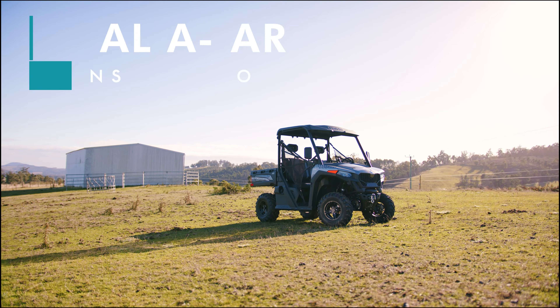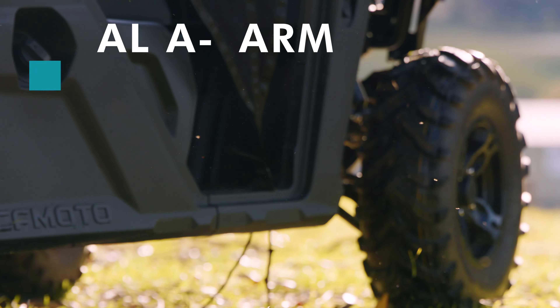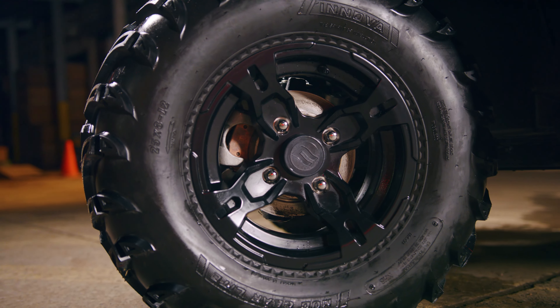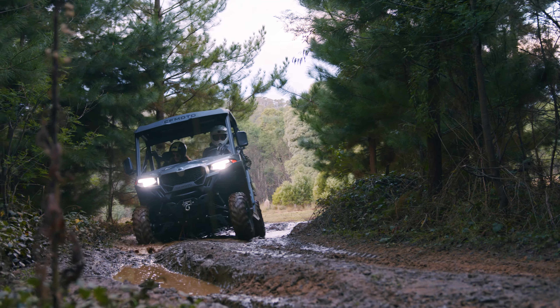Dual A-arm suspension ensures a smoother ride, and all-terrain tires are fitted front and rear to maximize traction. In the braking department, single-piston hydraulic calipers are mated to large non-perforated rotors, ensuring plenty of stopping power.